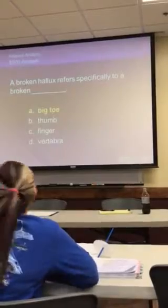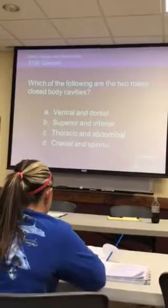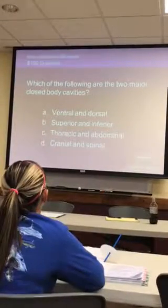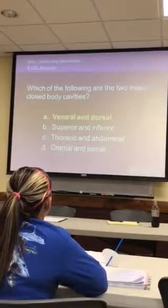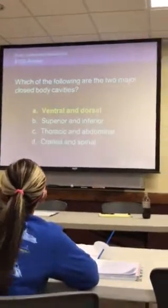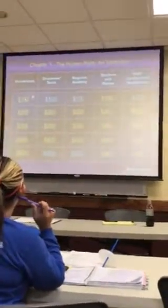Bodies and cavities for 100. Which of the following are two major closed body cavities? C. Everybody says C. You're so stupid!